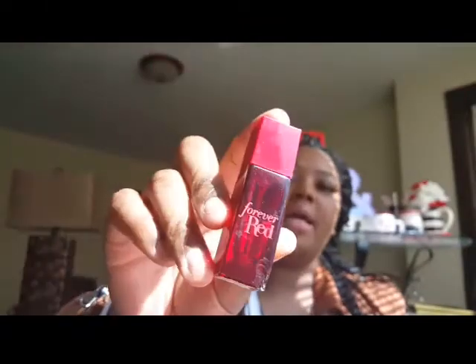The next empty is this Forever Red sample-size perfume from Bath and Body Works that came in a little kit. When I smell it — oh my god, I forgot how good it is. I think they have it in the regular size and I'm going to have to go back and get it because this fragrance just makes you feel grown and sexy. I love this so much.